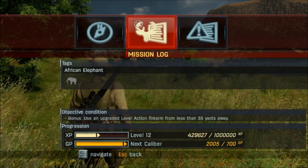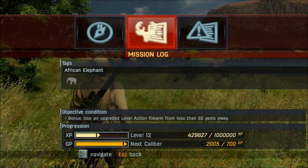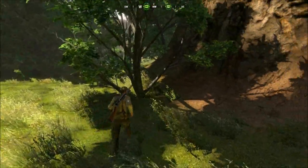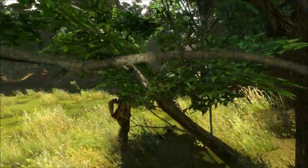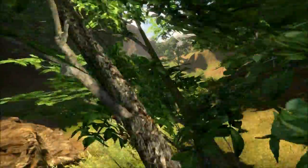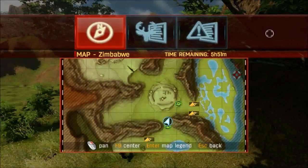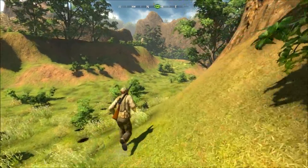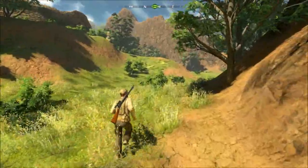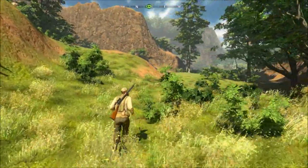Let's take a look at this really quick. It just says 'African elephant' but it's not giving us any vitals on those guys, so I'm wondering if those aren't the right ones. Let's come back this way because I don't want to shoot a female. If I stay in cover they won't see me.